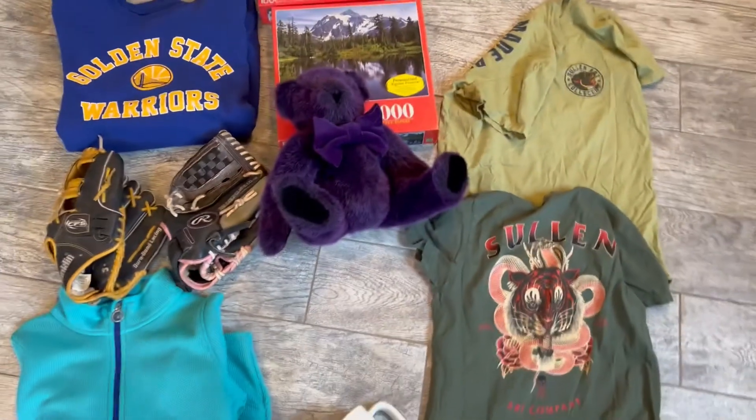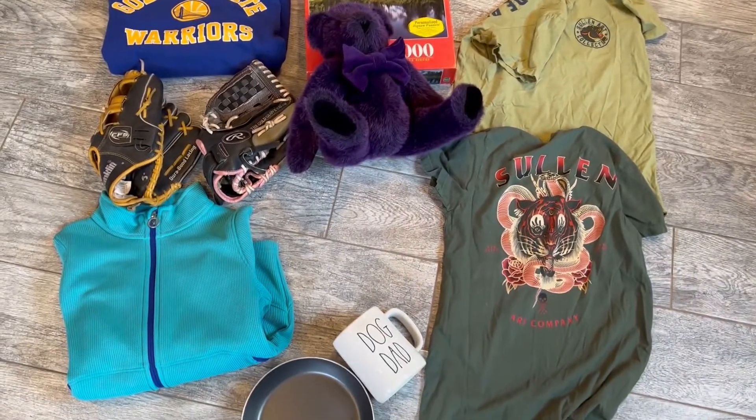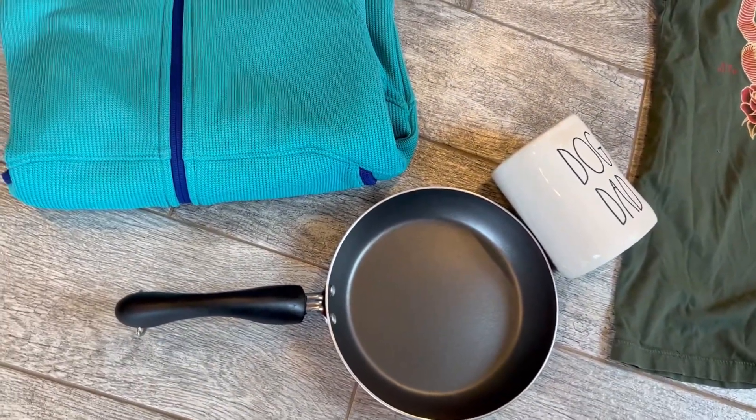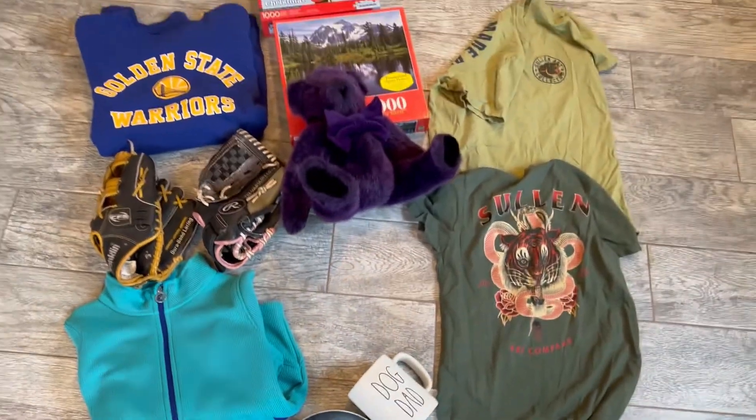So I was in Goodwill for just a little bit. I picked up 11 items, the pan at the bottom is for myself, and I paid $28.62 total.